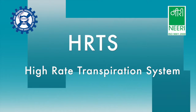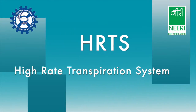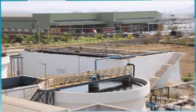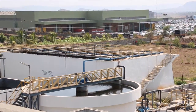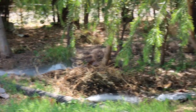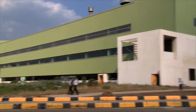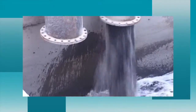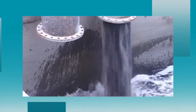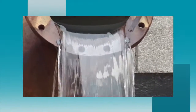HRTS is one such technology that deals with recycle and reuse. When we talk about recycle and reuse, we also promote zero discharge wastewater, an essential aspect for the industrial sector where water is consumed in huge quantity, creating loaded wastewater. Conservation for the same, therefore, becomes a necessity.